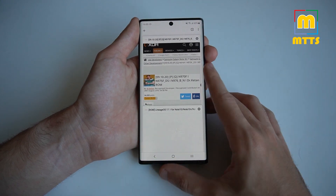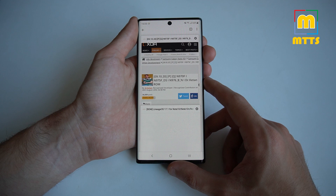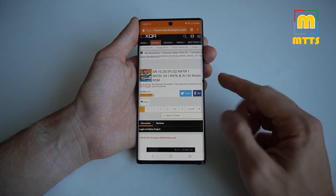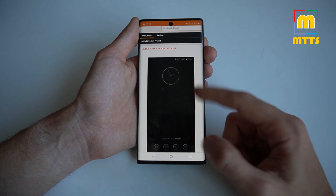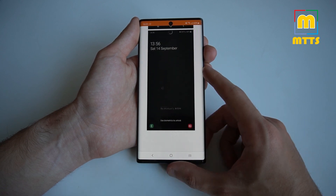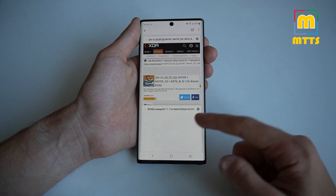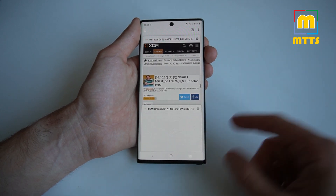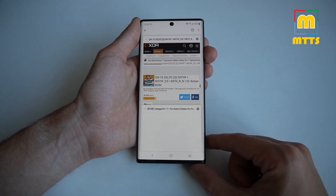As far as updated custom ROMs for this device go, I only have two variants for you from the XDA forum. If you want a more stock-like appearance, you can choose the Dr. Ketan ROM, which is based on stock, definitely de-bloats the stock experience, and adds a few more options. It's a pretty good choice overall, and you can actually retain the functionality of the S Pen through this, which is quite big for this device.